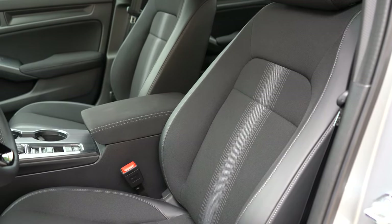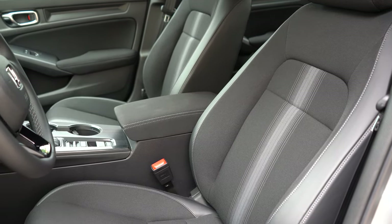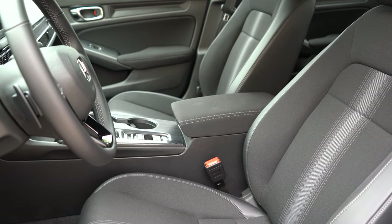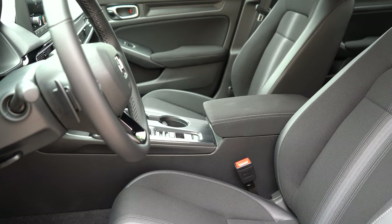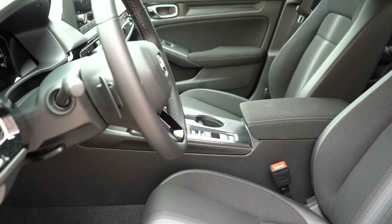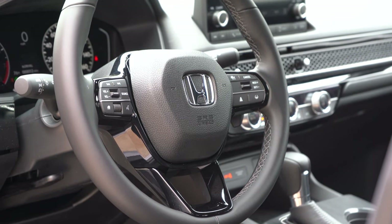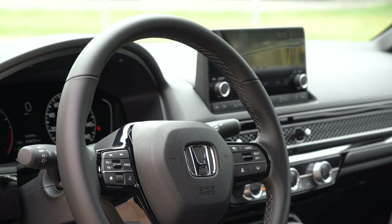Moving up to the front seats: manually adjustable cloth seats come with the LX and Sport, heated front seats come with the EX and Touring, and the Touring adds an 8-way power driver seat, 4-way power-adjustable passenger seat, and leather seating. I'll say the seating is really comfortable — even as just manually adjustable cloth seats, I could definitely see myself going on a long drive in the new Civic. The steering wheel is tilt-and-telescoping, and leather-wrapped if you go with the Sport, EX, or Touring.